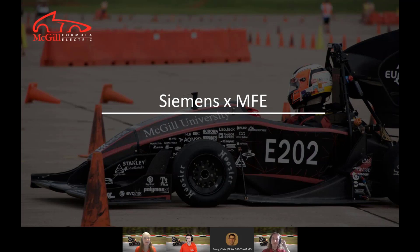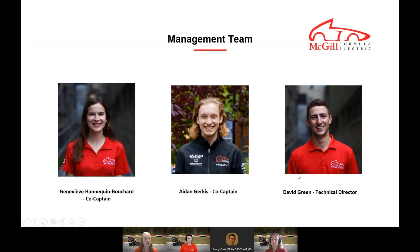Welcome to the webinar. Today we will present how Siemens contributes to our success as a student design team developing a 100% electric formula-style race car and competing across North America. Let me introduce our presenters. I'm Geneviève Antien-Bouchard, co-captain of McGill Formula Electric and a third-year student in mechanical engineering.